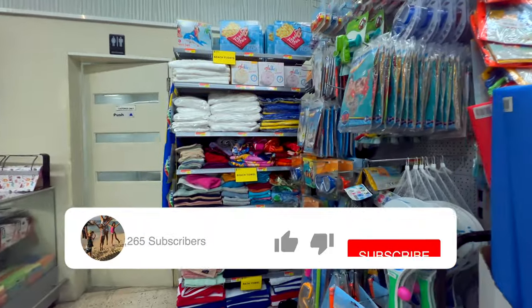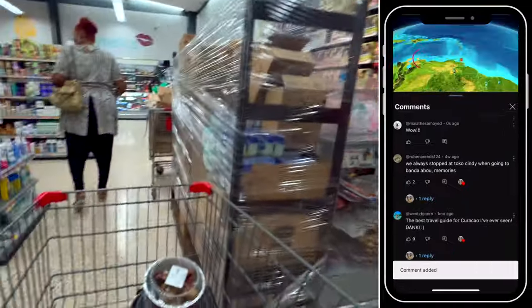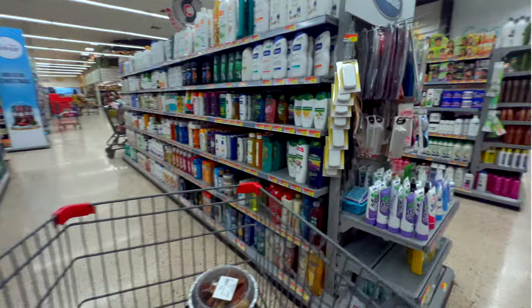If you're enjoying this video, please do these three things: click on the like button, subscribe to the channel, and leave a comment down below. It really makes a big difference. Thank you so much for your support.